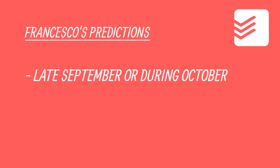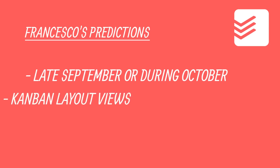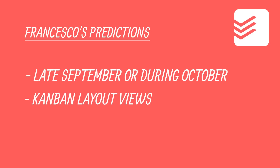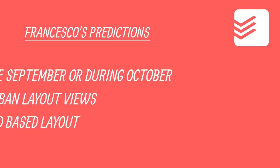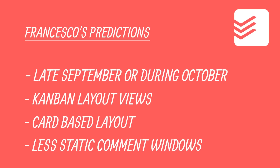When they mentioned core foundations, I do believe they will try to resurface how you use Todoist. My main focus prediction is that Todoist will be providing a Kanban experience like they've done in their Windows boards app, or a card-based experience. I also think they'll be introducing less static windows — for example, the comment window does feel a little bit static, and I feel like they're going to add some additions to make it more interactive, similar to TickTick's comment window.